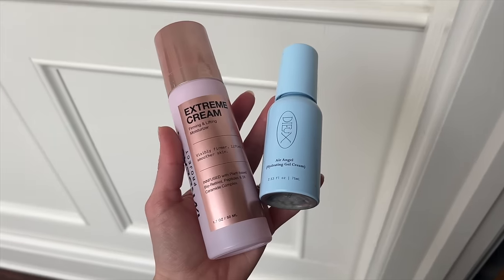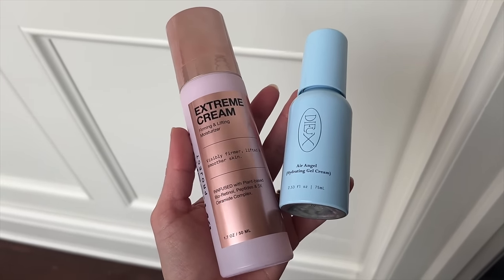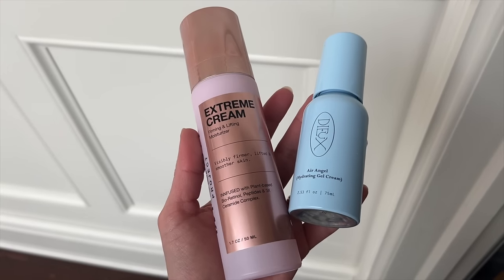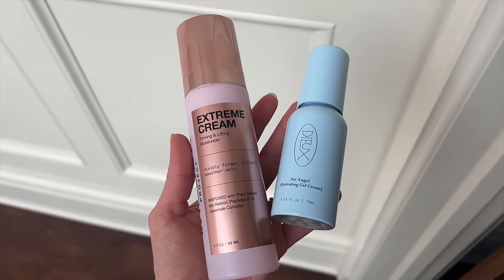If you're acne-prone, this has no pore-cloggers, so it's acne-safe. I've been looking for something slightly richer. I still love and recommend the Dew — the Dew Air Angel — as my go-to morning moisturizer; it's a beautiful lightweight super-hydrating gel moisturizer, also available at Sephora. I just had to do an addendum here because the packaging is really misleading.